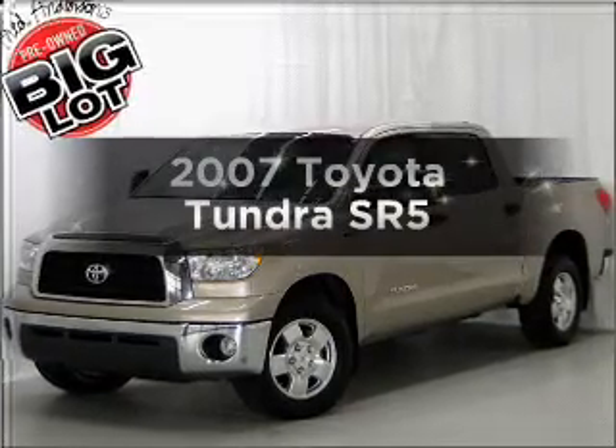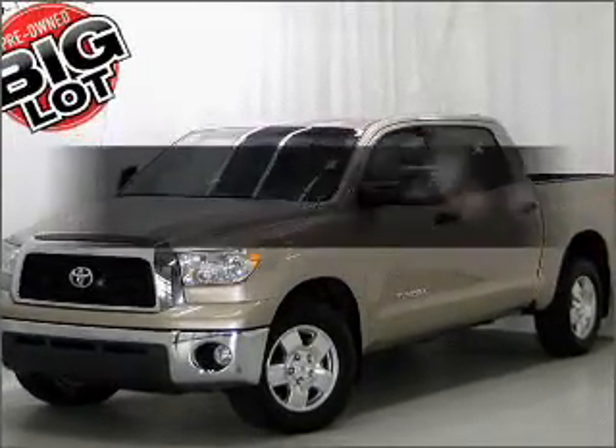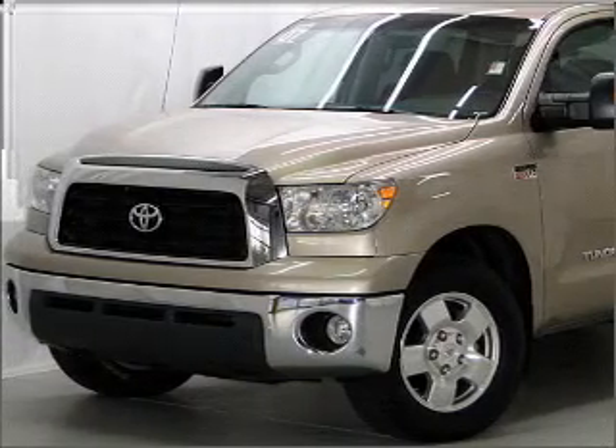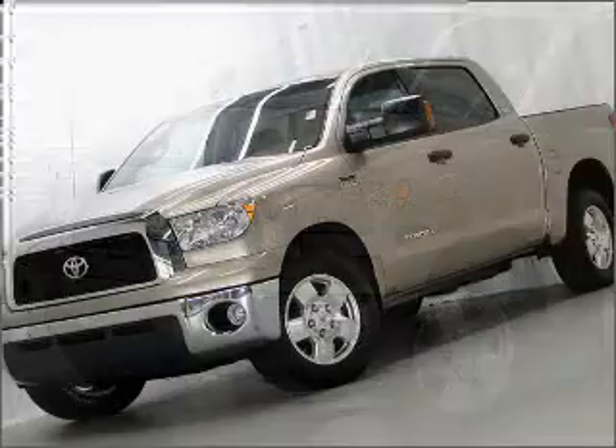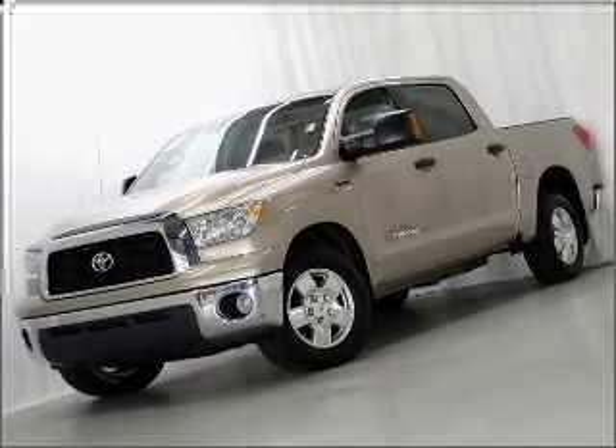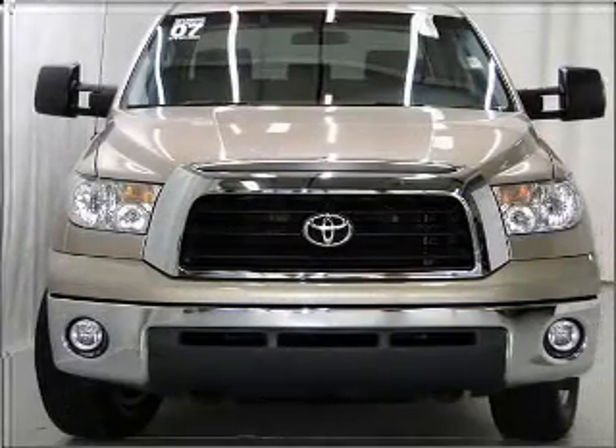Check out this 2007 Toyota Tundra. If you're looking for an automobile with great attributes, look no further, with a powerful eight-cylinder engine connected to a smooth-shifting six-speed automatic transmission. Brake safely with the anti-lock braking system.